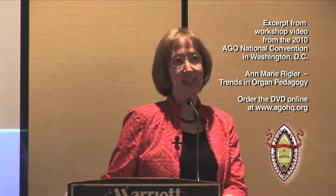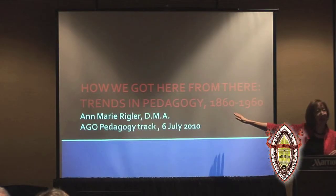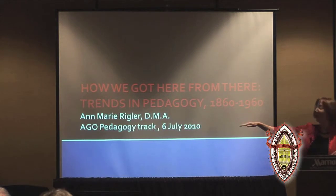The span of years we're looking at here frames a really amazingly active period in American organ pedagogical history — from the time of the publication of the first comprehensive American organ method, to a hundred years later when so many of the really significant American organ teachers were heading off to Europe for their years of Fulbright study.